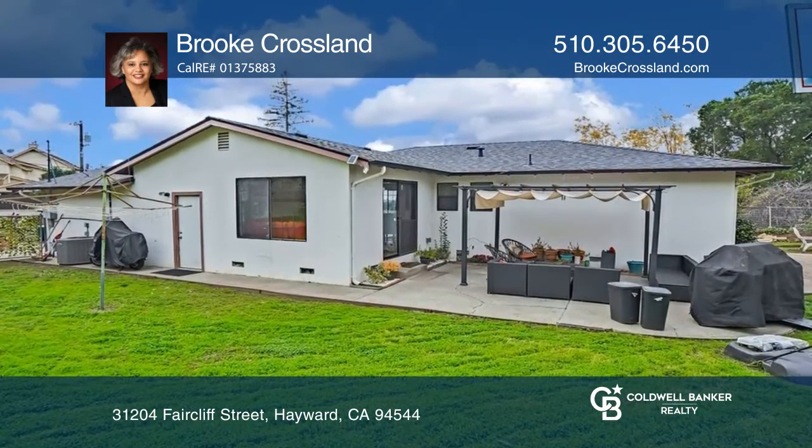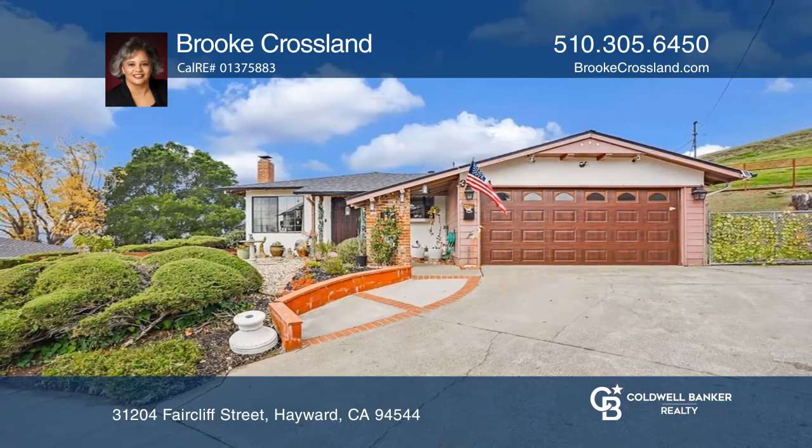Ready to take the next step in obtaining your future home? Contact Brooke Crossland to find out how.